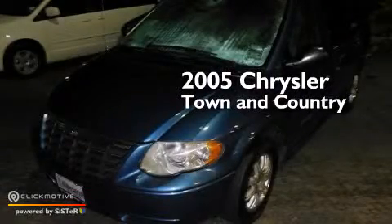This is a 2005 Chrysler Town & Country. This minivan has a 4-speed automatic transmission and a 3.8-liter V6.